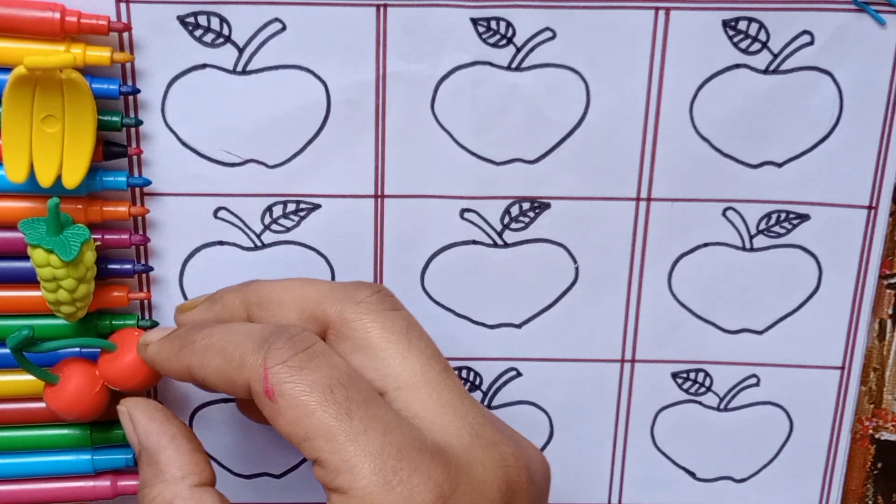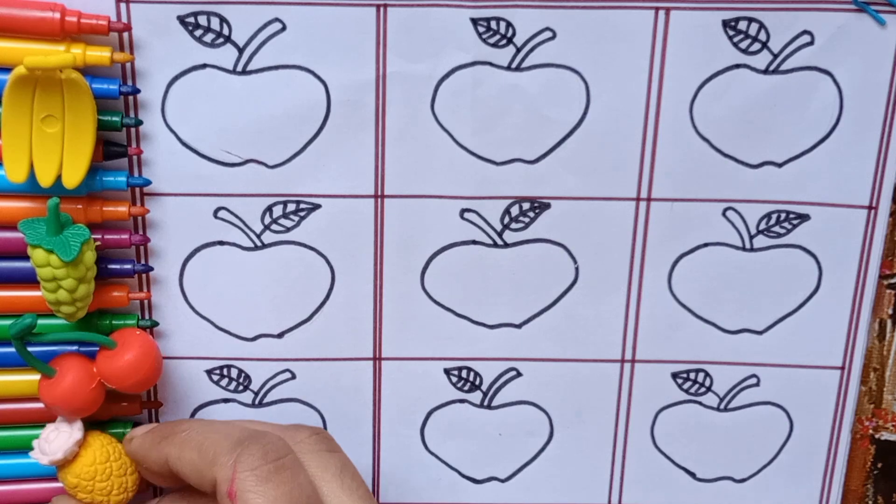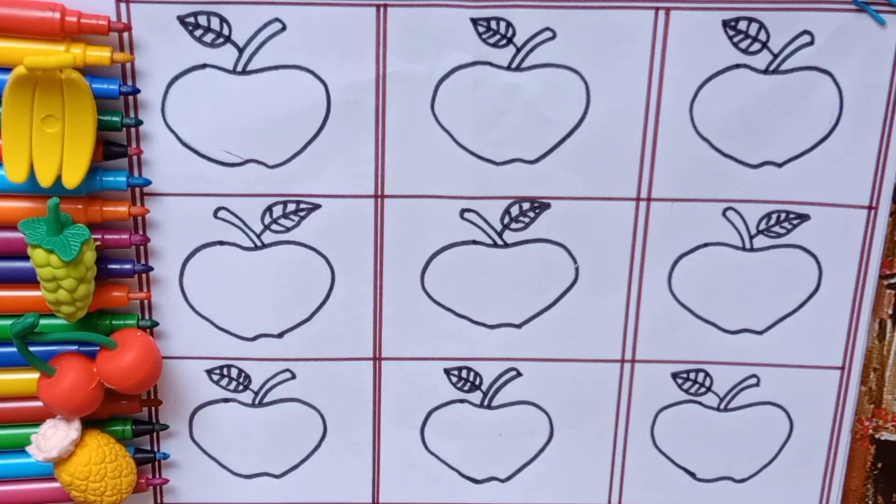Today we will learn alphabets and also colors. Let's start.